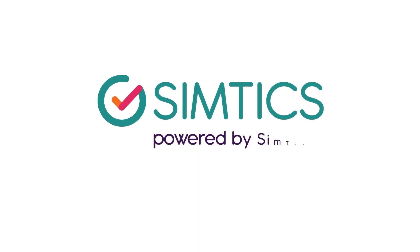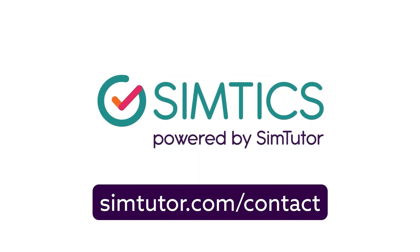Join the future of healthcare training today. Contact us to learn more about SimTix and start your journey towards mastering essential healthcare skills.